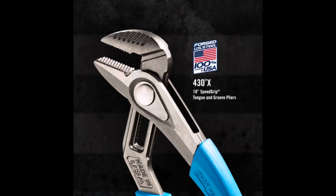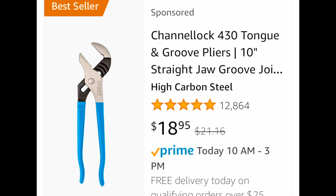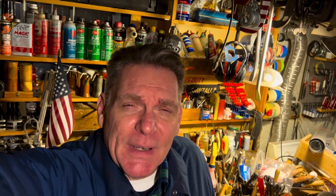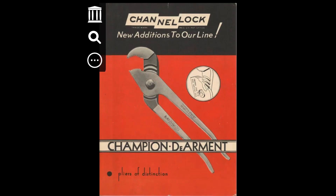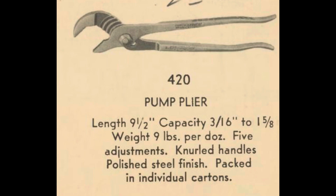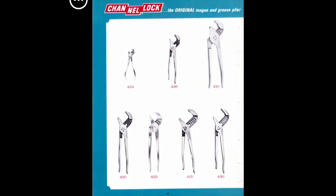In order to stay competitive, Channel Lock has started making some box design pliers — I believe they call it the 428X and 430X. My good buddy Scott from Scott's Tool Thoughts did a great review on one when it first came out. Check that out if you're interested. For $20, get yourself a pair — while they're still made in the United States, employing 350 people at their plant. Channel Lock is still very competitive. Thanks so much for tuning in — let me know what you think about that cool water heater. Have a nice day, enjoy your weekend.